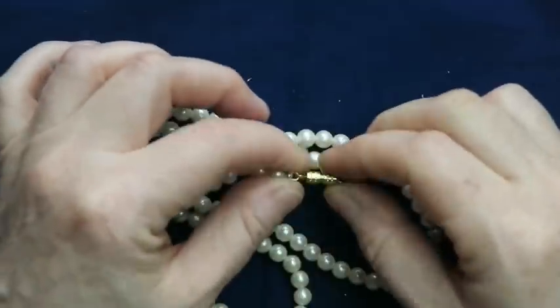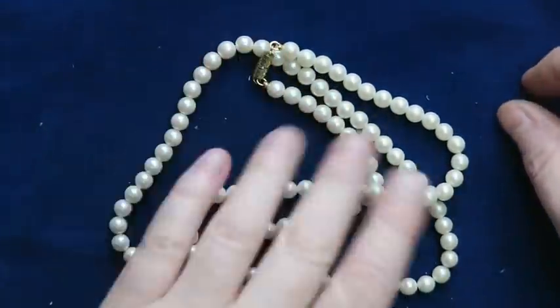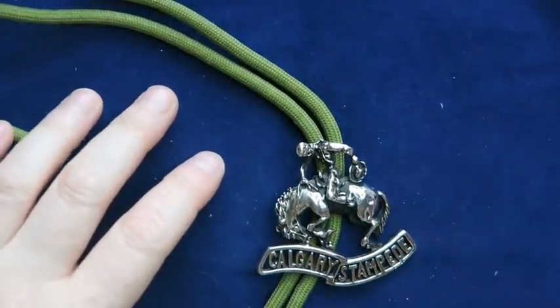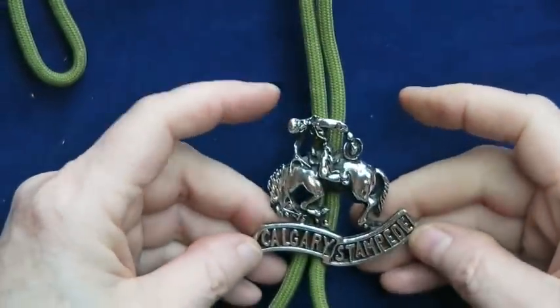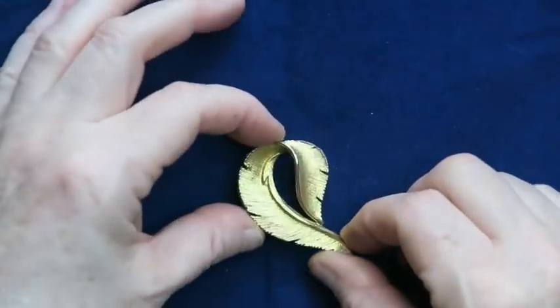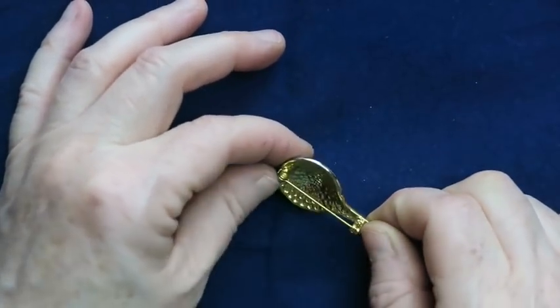Next up there's a pearl necklace — probably faux pearl with a little barrel clasp. I might try to sell those. This necklace is going to a lot. Then this piece says 'Calgary Stampede' — I'm guessing that's from the Calgary Stampede rodeo event. I'll have to look into it and I will sell this. Then there's a feather brooch — a metal feather — and this is a Sarah Coventry, so I'll either sell it or put it in one of my 10-piece lots.